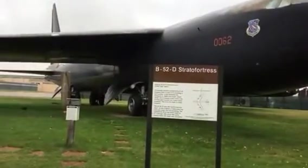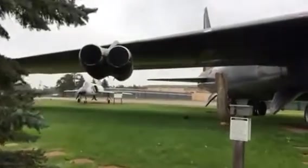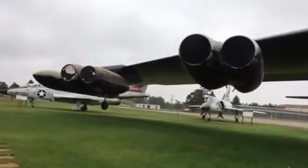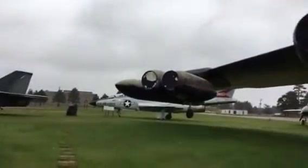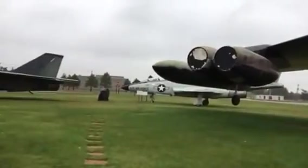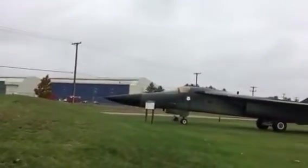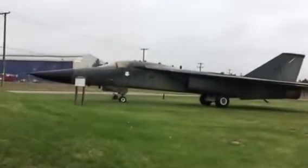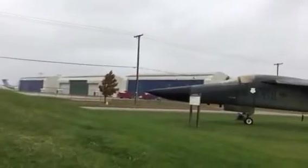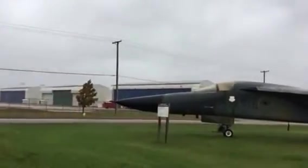This is the K.I. Sawyer Air Force Base Air Museum. This base was active from the late 50s to the early 1990s. It was on the front line of the Cold War. Bombers were staged here, as well as fighter aircraft to intercept Russian bombers that might be coming across Canada.